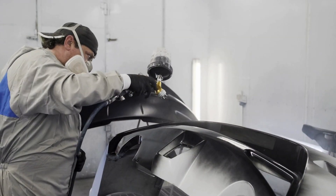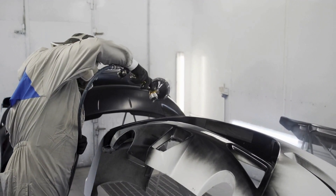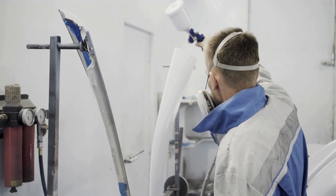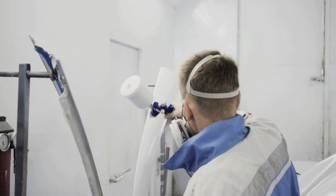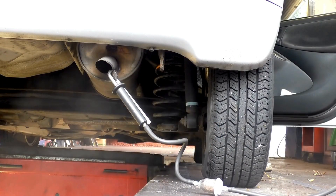At auto body shops, VOCs are present in these products: cleaning solvents, solvent-borne paints and top coats, paint thinners, and chemical paint strippers. Vehicle exhaust is also a major source of VOCs.